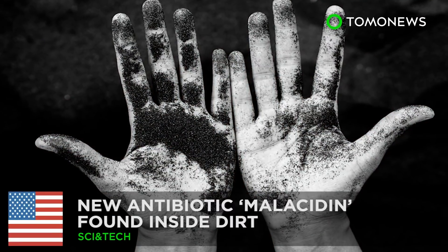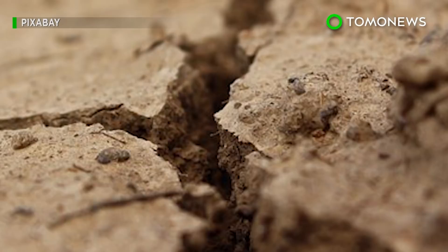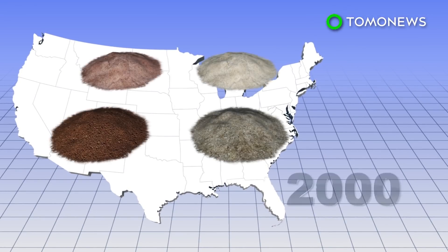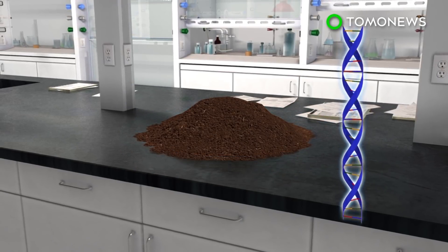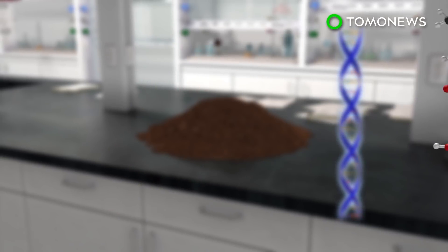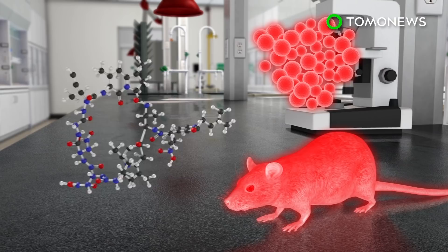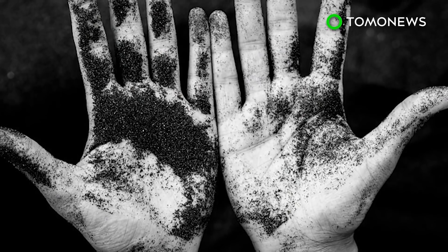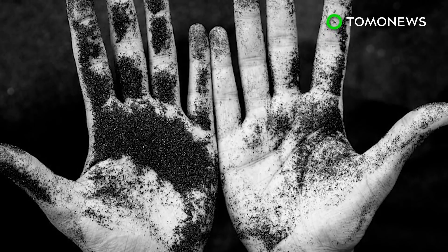A new drug was found in dirt. Scientists have discovered a new group of antibiotics in soil. Researchers examined some 2,000 soil samples from across the U.S. and discovered a new group of antibiotics called melacidins. The team applied melacidins to rats infected with the MRSA virus and found it annihilated the infection. Lead researcher Sean Brady told the BBC it's impossible to tell whether or not the discovery would make it to clinics.